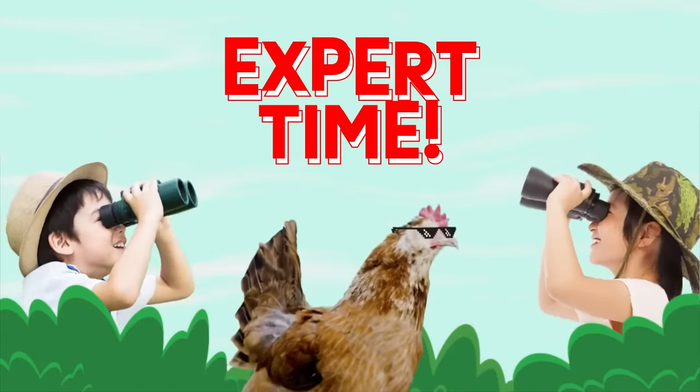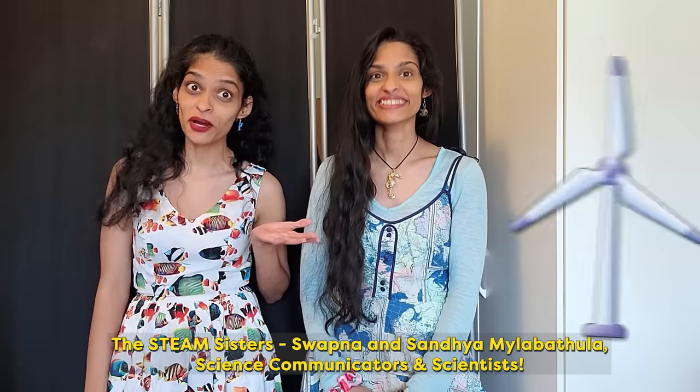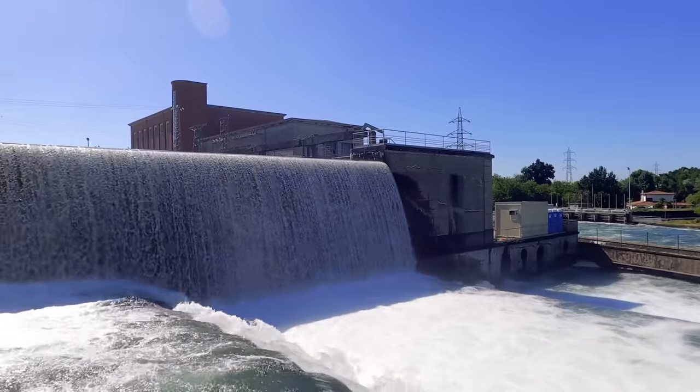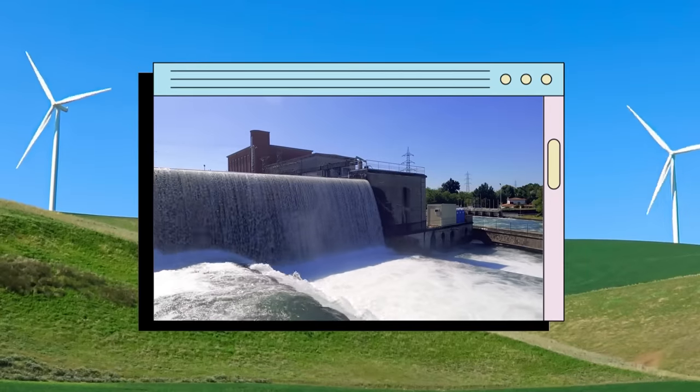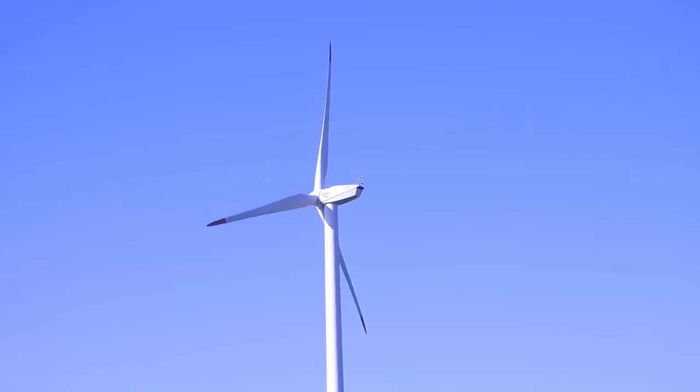Let's ask the experts! Expert Time! People use fast-moving water, like running river water, to spin something called a turbine! For example, this is a run-of-river power system! In this system, moving water is taken from a flowing river and guided down a pipe to a turbine! The moving water spins the turbine as it flows past, and the turbine uses that spinning motion to make electricity!